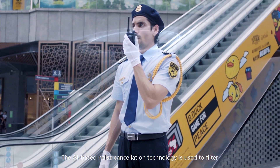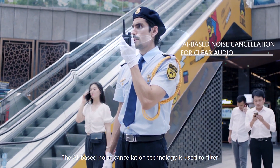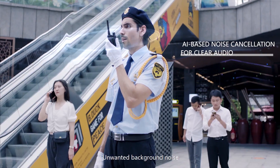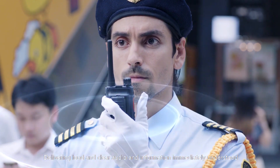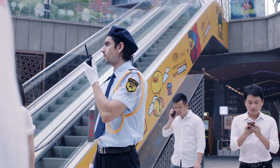AI-based noise cancellation technology is used to filter unwanted background noise, delivering loud and clear audio so information is immediately understood. Location is clear.